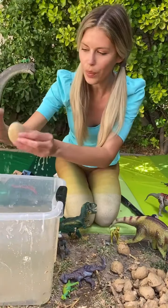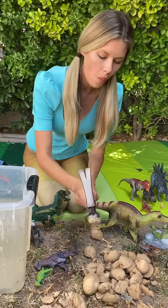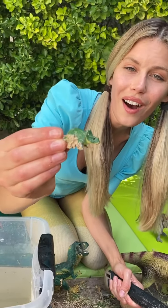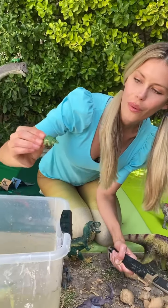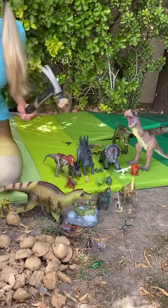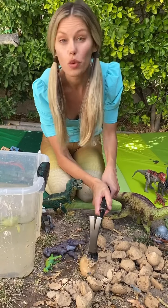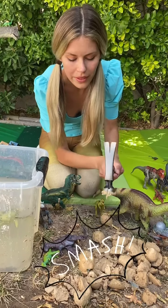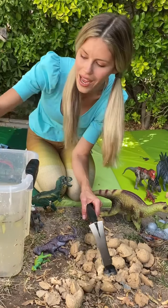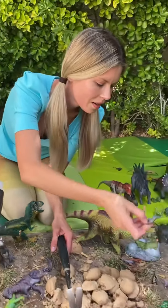Two more eggs to open! This is the eleventh egg. One, two, three! Another triceratops! Let's give him a bath. Welcome to the world, baby triceratops! Our last egg to open! Here we go! The twelfth egg. One, two, three! I think that we had its twin hatch. This is the one with the two crests on its head.